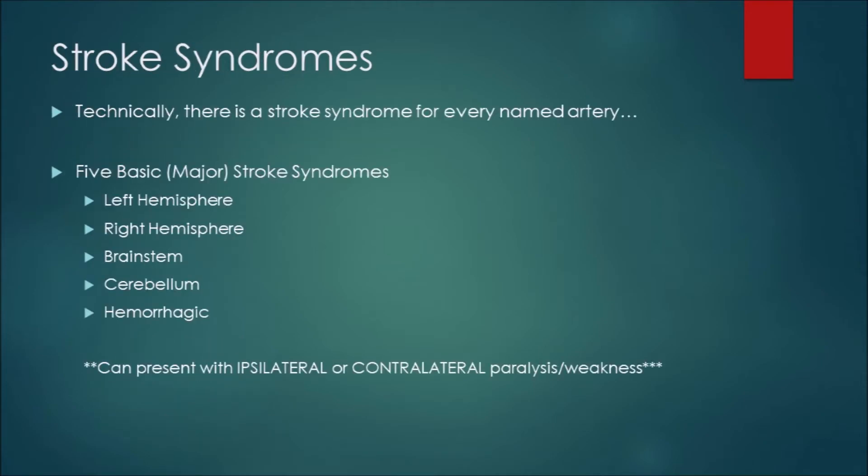Stroke syndromes are something you'll have to know to make it through this class. Technically there's a syndrome for every named artery, but there are five basic major ones we look for in the field: left hemisphere, right hemisphere, brainstem, cerebellum, and hemorrhagic stroke. Be mindful that both ischemic and hemorrhagic can present with ipsilateral or contralateral paralysis or weakness. You can be moving toward a field diagnosis without a CT, so keep an open mind when suspecting a stroke.